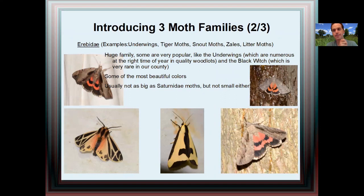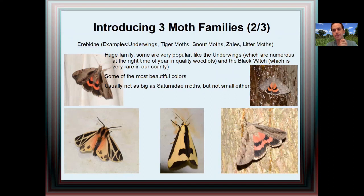The next family is Erebidae — this is a huge family. A popular group within it is genus Catocala, the underwings, with their beautiful underwing display. There are also the tiger moths with their beautiful colors, and then the snow moths, zales, litter moths — a bit more plain. Another moth of note in this family is the black witch, which is quite rare in our county, a vagrant moth. There have been recent sightings at Rondeau Woods, Wheatley, and typically some sightings at Point Pelee as well — I haven't seen it myself, so that's one of my targets.